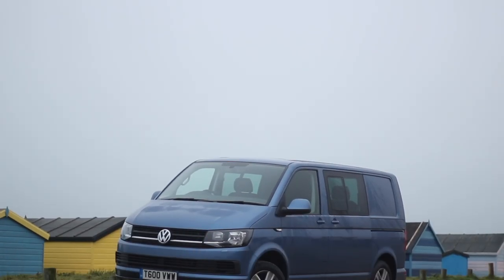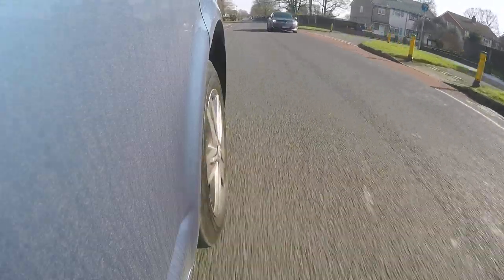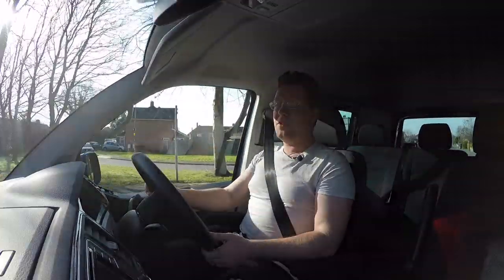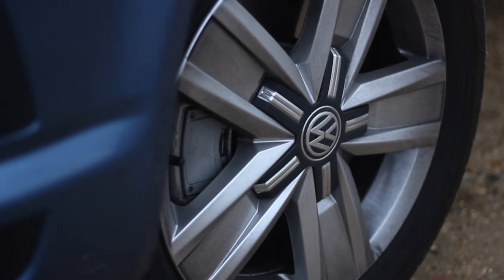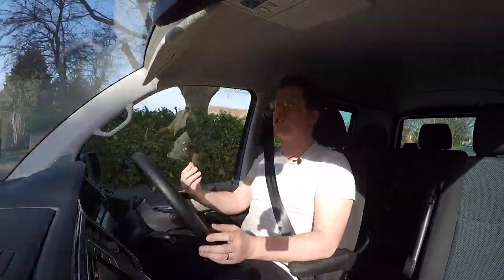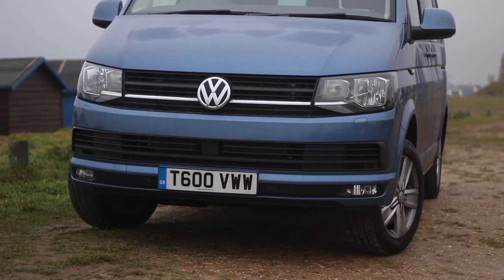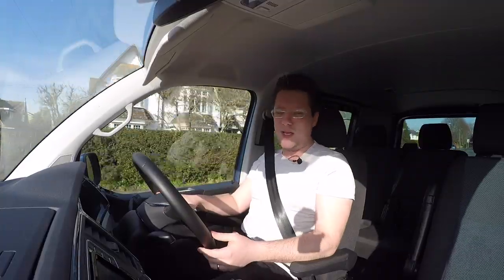Starting with the outside — it's a very distinctive and recognisable Transporter look. This is the Highline so it has 16-inch alloy wheels, but otherwise you look at it and go, well, it's clearly a Transporter. Over the years they've adapted it and changed it but for the most part it still looks like a Transporter. The front end is very typically Volkswagen — slightly bigger grille with the big VW badge. It's good lines; whether it's a panel van or a Combi with more glass, it's just as you'd totally expect.